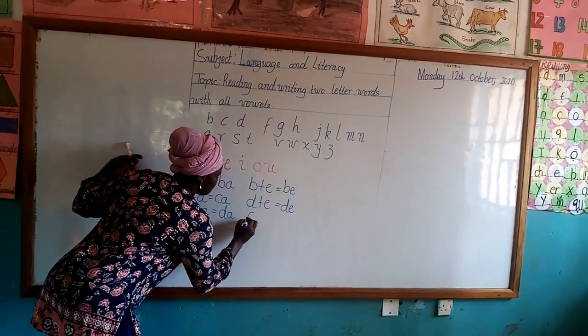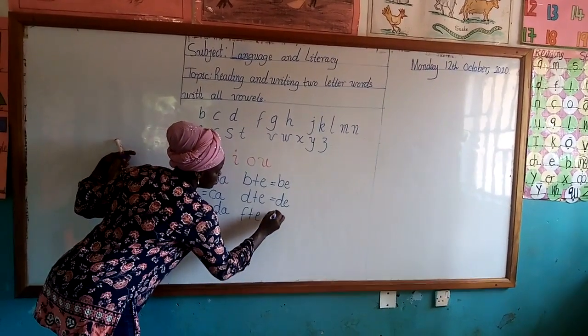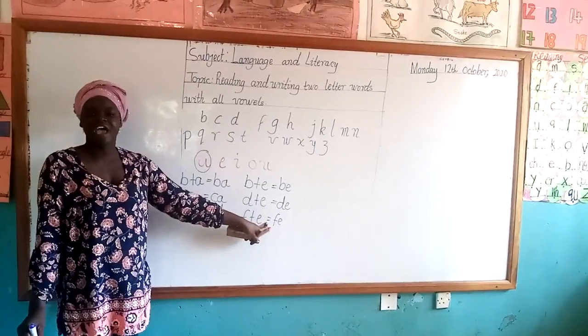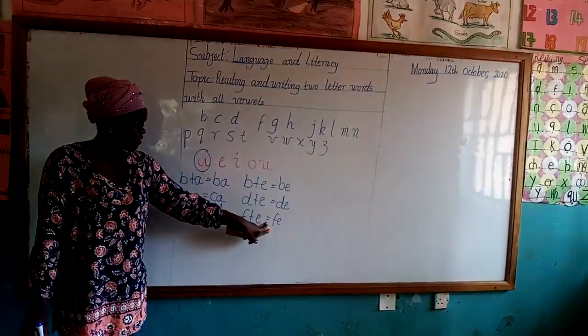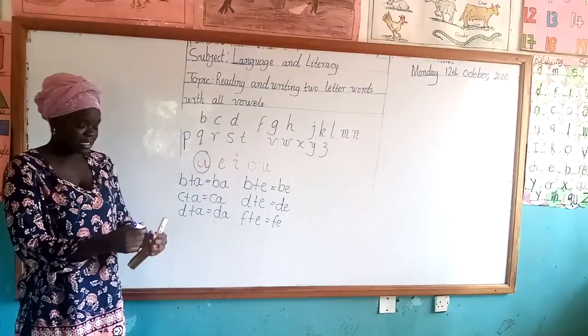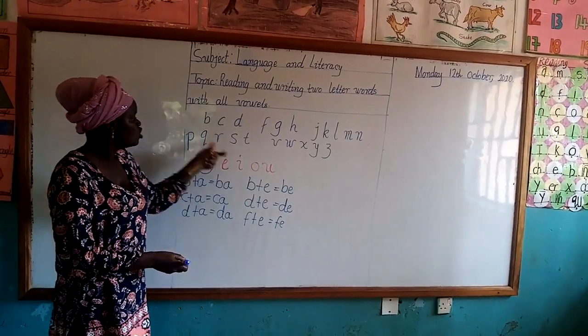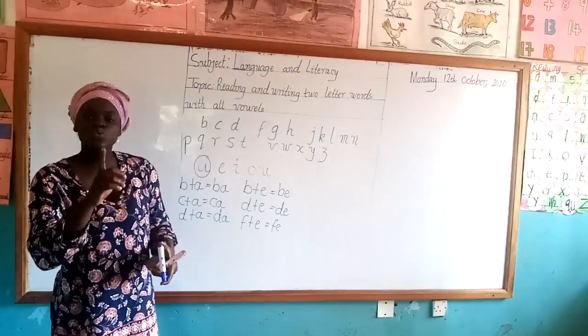So write out F and add our E, which will give us Fe. So now class, let's use this second vowel, which is vowel E, to add to the 21 consonants to get our two-letter words.